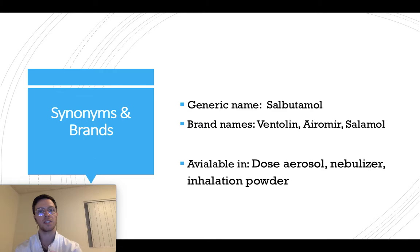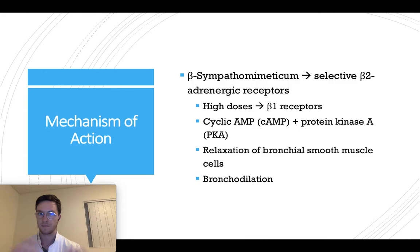Salbutamol is the generic name of this medication, but it's known under the brand names Ventolin, Aromir, Salamol, and some others. It's available in dose aerosols, nebulizers, and inhalation powder.